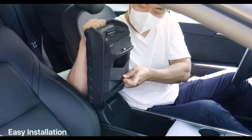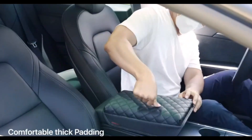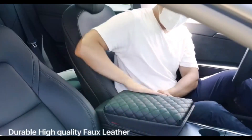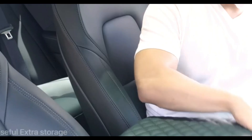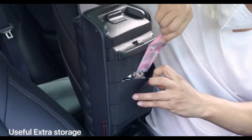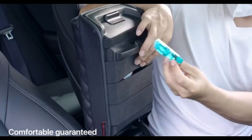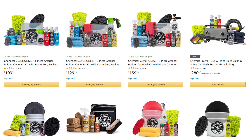Center console cushion — I just saw this. I'm not a big fan of the pattern on this one, but I like the idea of a cushion on there. If you like the pattern, this one gets good reviews. You also get some storage underneath the center console.